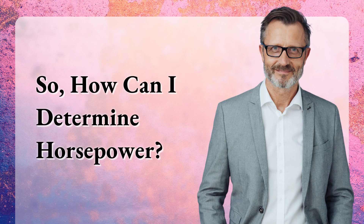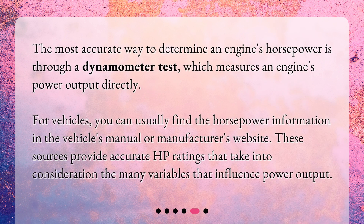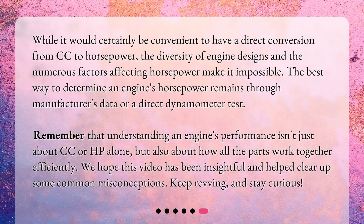So, how can you determine horsepower? The most accurate way to determine an engine's horsepower is through a dynamometer test, which measures an engine's power output directly. For vehicles, you can usually find the horsepower information in the vehicle's manual or manufacturer's website. These sources provide accurate HP ratings that take into consideration the many variables that influence power output. While it would be convenient to have a direct conversion from cc to horsepower, the diversity of engine designs makes it impossible.